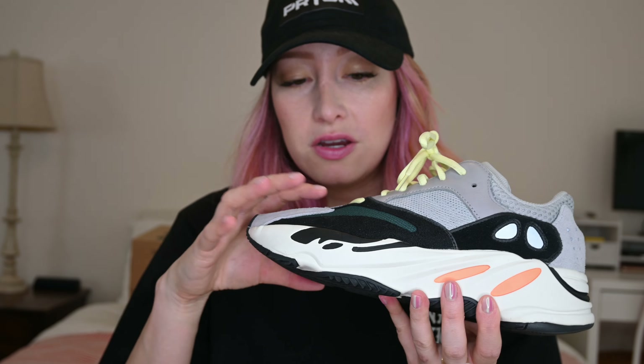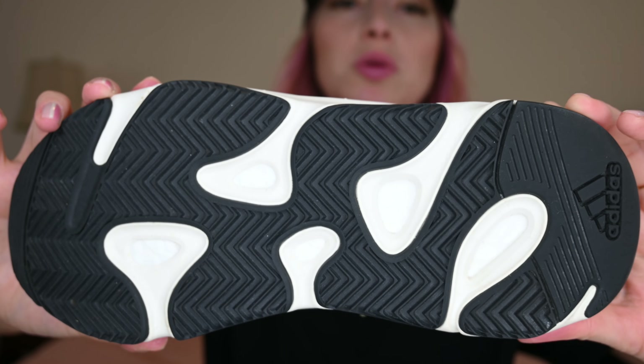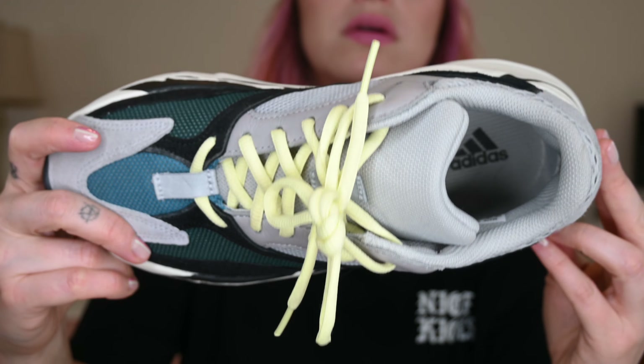There is 3M here and on the tongue loops. It really is a gorgeous shoe. I've worn these a bunch of times and I literally just cleaned them a little bit with some Mrs. Meyer multipurpose and they look really, really good. The Yeezy Wave Runner was released on August 12th, 2017. These retail for $300 — in fact, all of the 700s retail for $300.